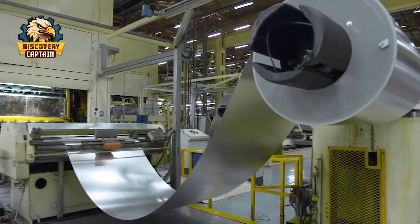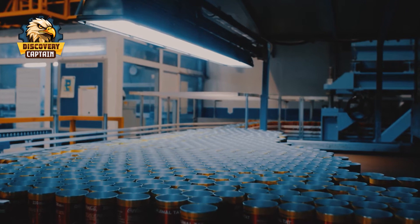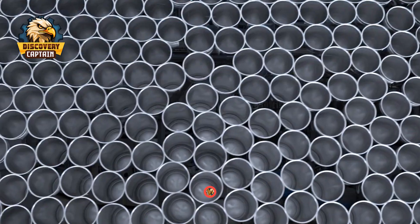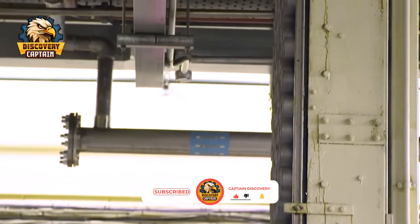Today, Captain Discovery will take you on a journey to explore the production process of Coca-Cola cans, from thin aluminum sheets to perfect beverage cans. Don't forget to hit that subscribe button and ring the notification bell to avoid missing out on exciting videos from Captain Discovery.